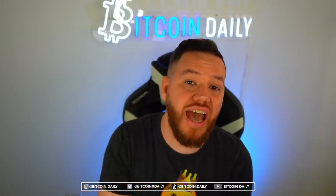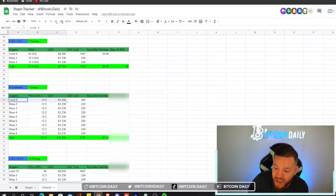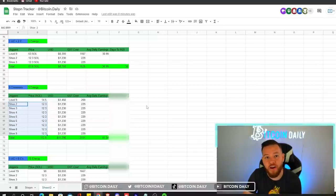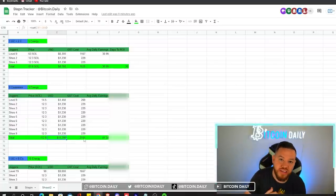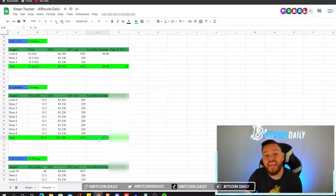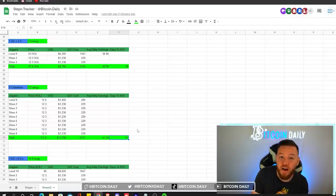For the nine common shoes strategy, the setup is one level 9 sneaker plus eight floor priced sneakers — their only purpose is to get us to nine energy. The total cost is about 112.9 Solana, equating to about $11,290 or 2,101 GST at current prices. Average daily earnings for this setup would be about 41.34 GST. The days to ROI on this setup would be 51 days — not bad, but it is a big upfront cost.